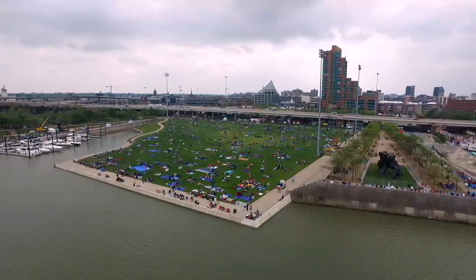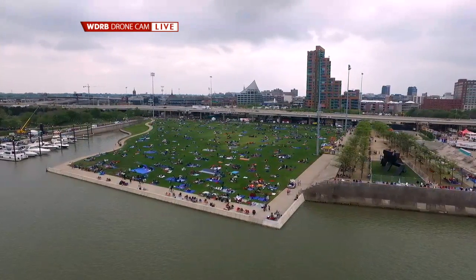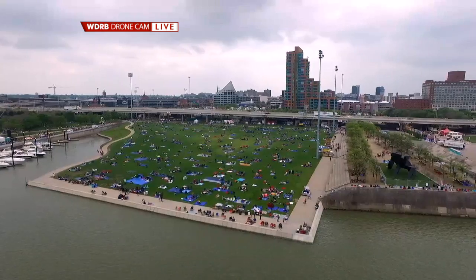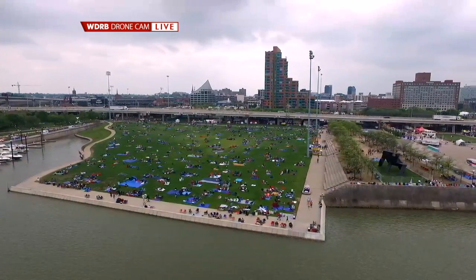Our drone is up, so let's give you a live picture of the great line. People are already staking out their spots for thunder. There were people up here on the Belvedere with police tape marking their spots when we got here this morning at nine o'clock. It's already starting to fill in and we'll just see it be packed by the end of the day, I'm sure, because of this perfect thunder forecast.